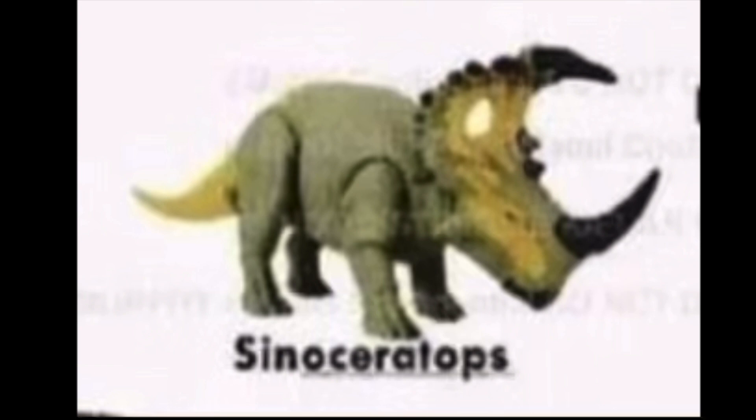Next up we got the Sinoceratops, which is pretty lacking in the paint department. It's just got a base coat of green with some yellow on it, and for a strange design choice, yellow on the tail. But at least they had the audacity to paint the horns and the beak, so that is a bit of a plus. I don't think it's for me — I wouldn't be too invested in this product at all.